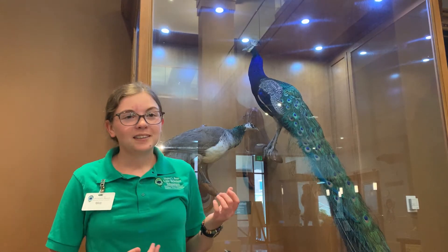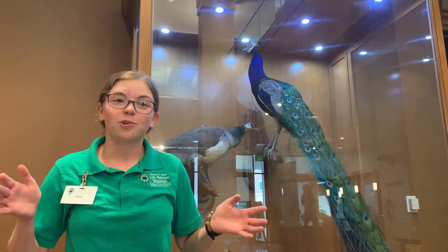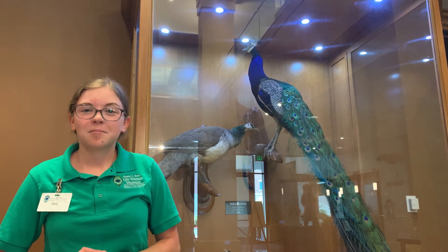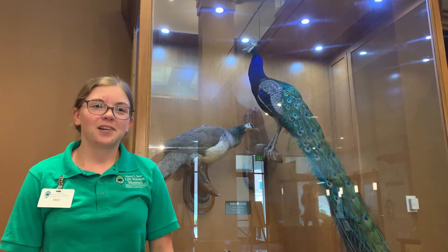The Indian peafowl unsurprisingly lives in India. It can also be found as an introduced species throughout the world, with some feral populations even here in the United States. Some places, like Florida, even have peafowl management programs to help get feral peafowl under control.